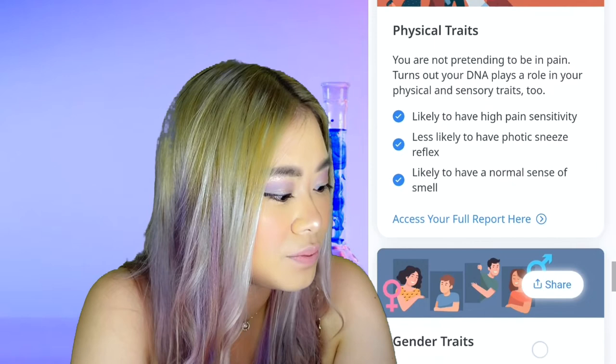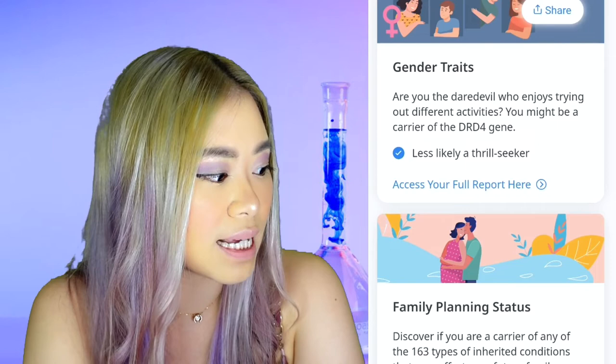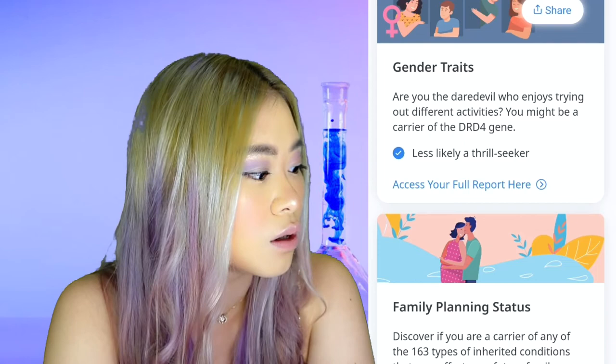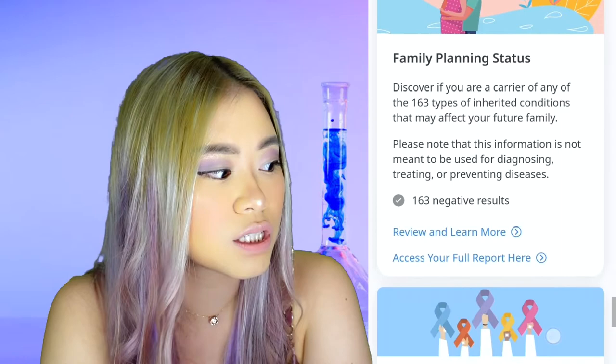For my gender traits, looks like everything is normal — I am a normal female. I am also less likely to be a thrill seeker, which is actually due to some sexual hormones — that's why some people end up becoming adrenaline junkies. For family planning, the test goes through 163 different types of inherited conditions, none of which I have, so that's a good thing — I'm not going to pass on anything negative to my kid.